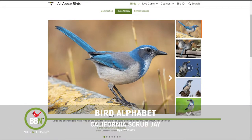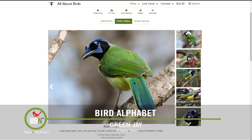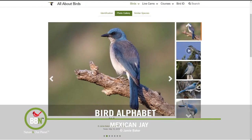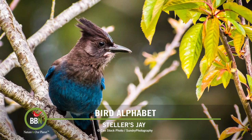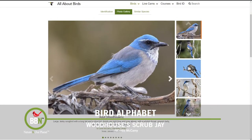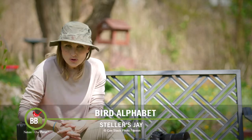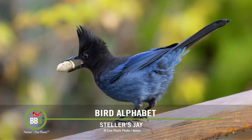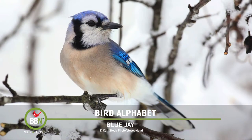Here in North America we have the following jays: Blue Jays, California Scrub Jays, Canada Jays, Florida Scrub Jays, Green Jays, Mexican Jays, Pinyon Jays, Steller's Jays, and Woodhouse's Scrub Jays. Scrub jays got their name because of their preferred habitat — scrub. Today we'll concentrate on the most widespread and most popular jays: Steller's in the West and Blue Jays here in the East.